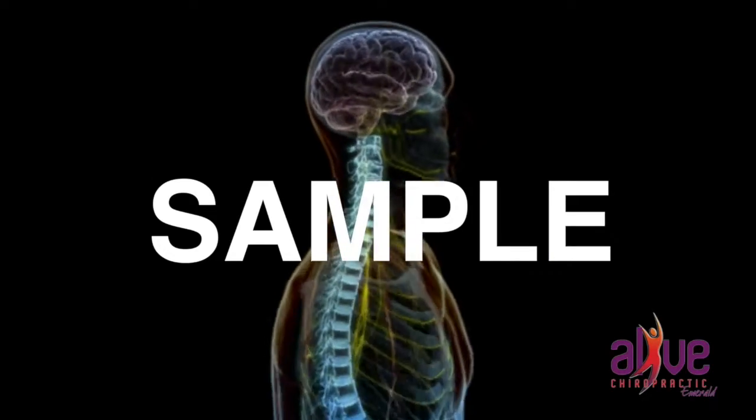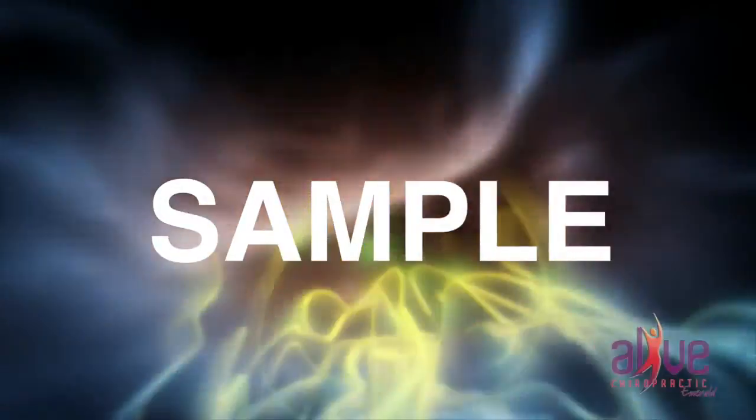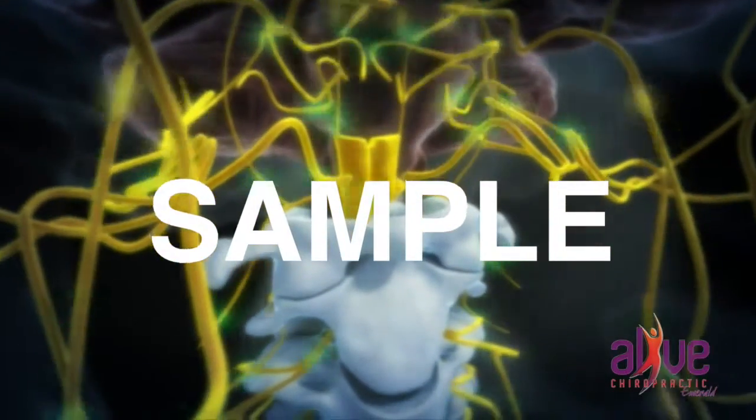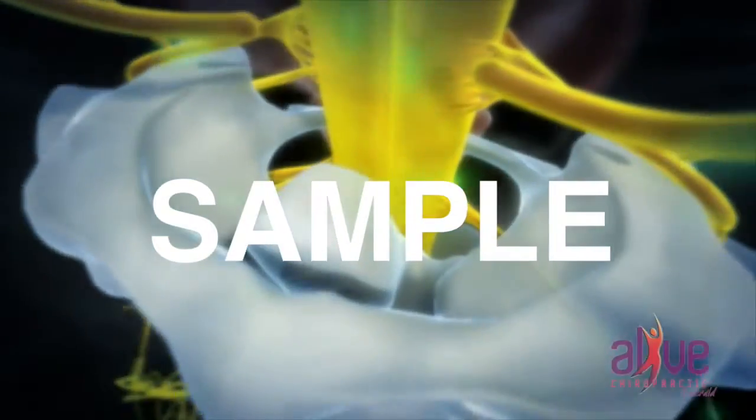If you think of the brain as a central computer that controls and coordinates all the functions of your body, then the nervous system is like a communication network that relays messages back and forth from the brain to different parts of the body via the spinal cord.